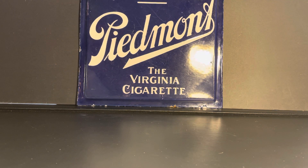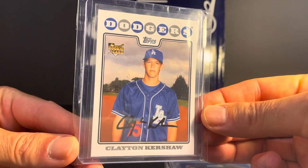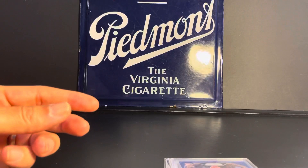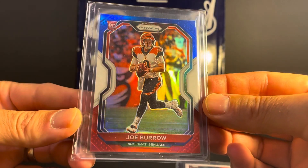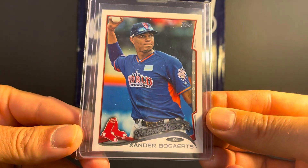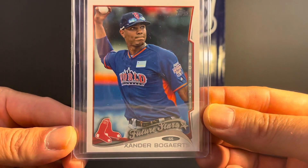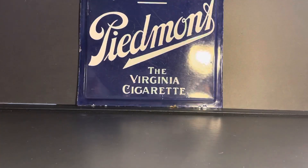Now we will start with the modern cards. I'm not going to give grade predictions on these. These three cards belong to my son Jack. This is a Clayton Kershaw Topps rookie — he bought this at the Philly show a couple weeks ago. This is a Panini Prizm Red, White, and Blue Joe Burrow rookie, nice card. And a Xander Bogaerts 2014 Future Stars short print variation. So those belong to Jack.